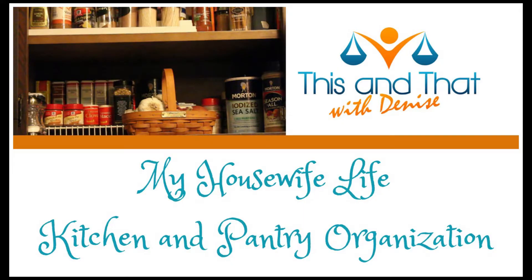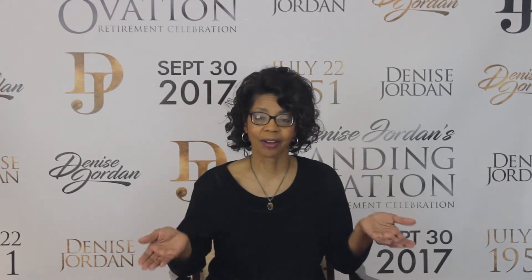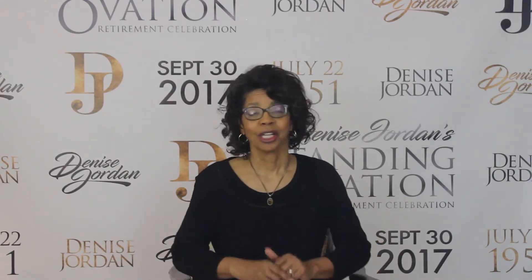It's time for the Kitchen Organization Tag. Welcome to This and That with Denise Jordan. I teach women how to make wise home health and beauty decisions so there's less chaos in their homes, they lead healthier lives, and they feel beautiful from the inside out. Today we are tackling the chaos that can so often accompany the kitchen, looking at the Kitchen Organization Tag hosted by Chrissy.